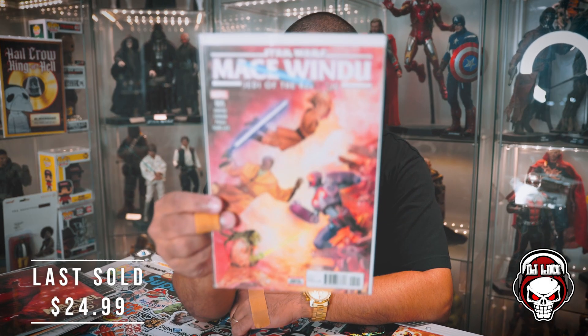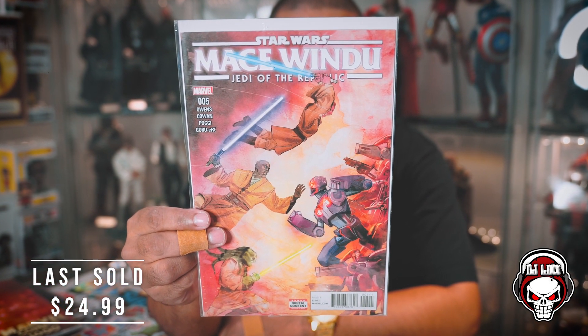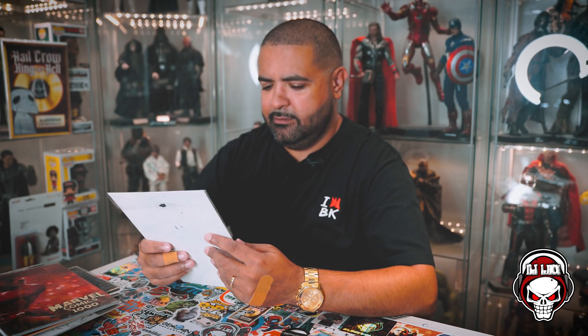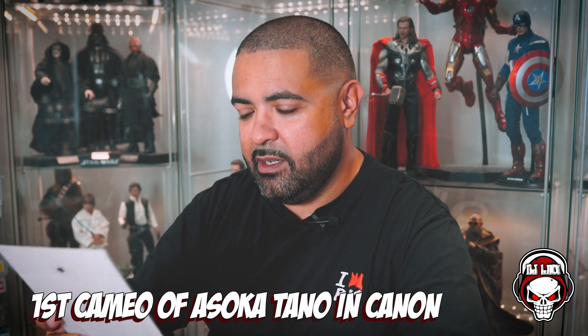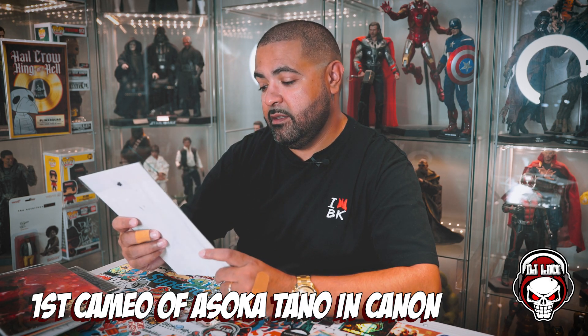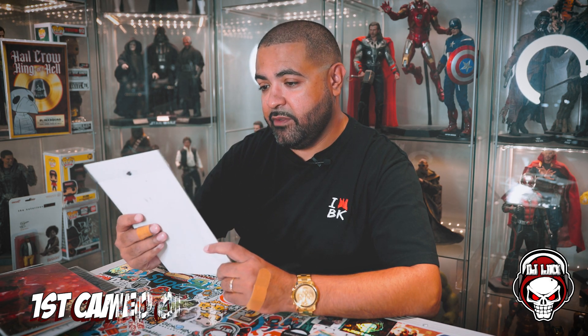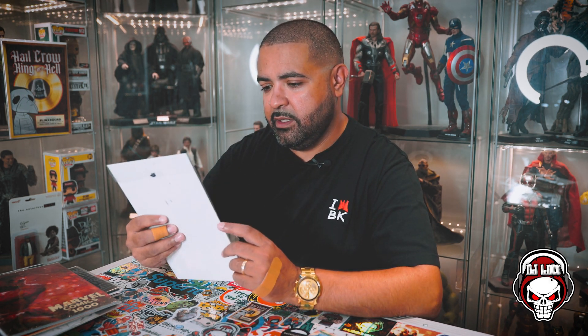And then the last real book out of this $140 comic book mystery box — yo, what! I'm not well versed in Star Wars comic books, but I think this might be a big book. I'm not 100% sure — let me know in the comments if this is something. I'll probably figure it out while editing. I think this is a big book because I've seen this before. But anyway, I'm happy with this.